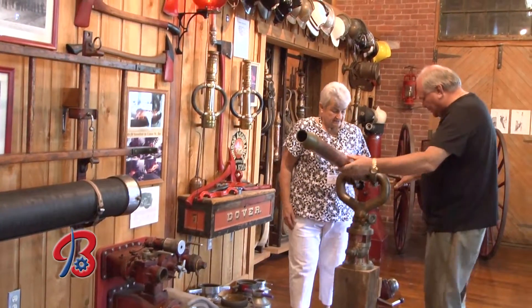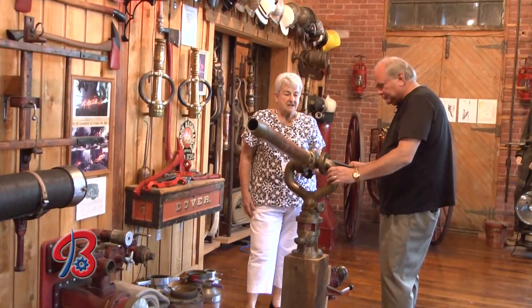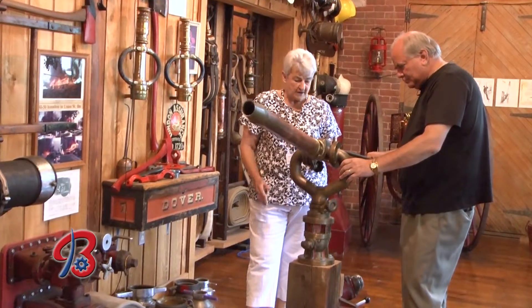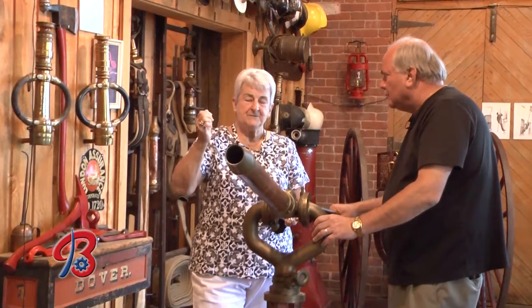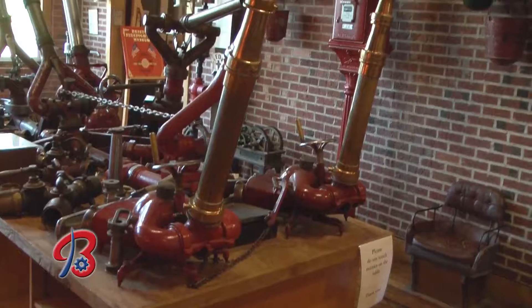This was probably one of the first longer-distance hoses. This is actually a water cannon that was on the back of a fire truck — it moves every which way, and you attach the hoses here. On the other side of the museum is a fire cannon that was used in New York Harbor on a boat.